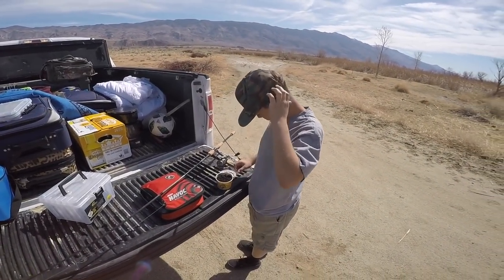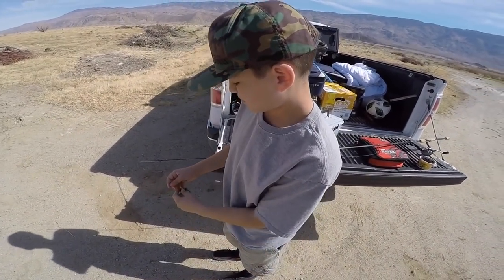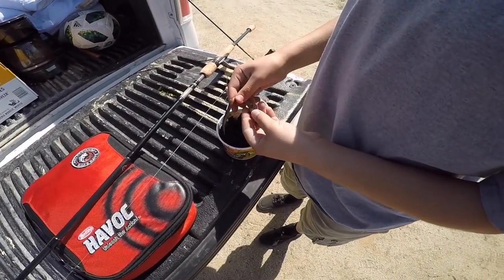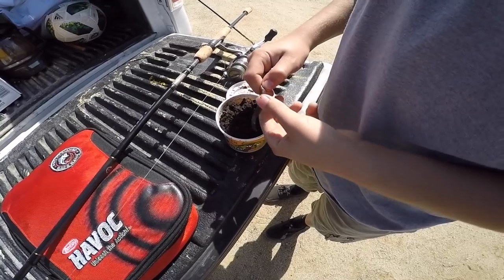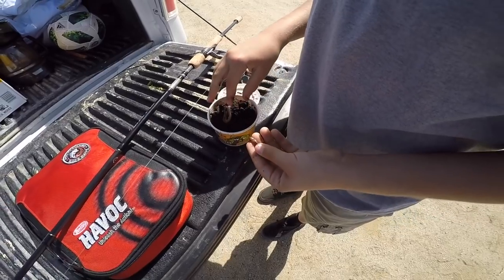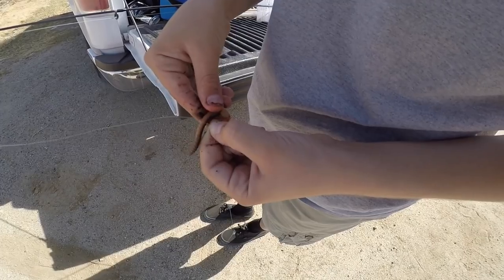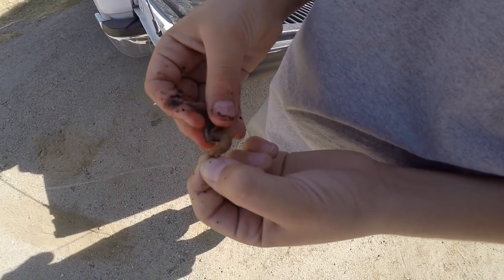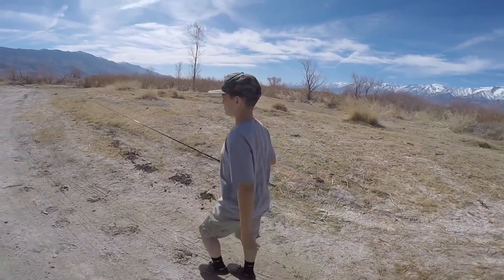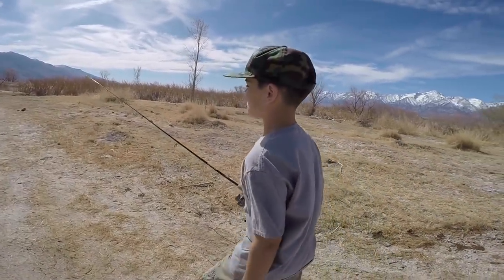You gonna throw a worm on your hook? Yeah, I'm gonna throw a worm because we saw some bluegill, so we might as well try getting one. We know the best bait for bluegill is obviously a worm. We like using night crawlers — you just pinch about an inch or two off. Just pinch it like that, line it like that, and run it along your hook. You can leave a little piece dangling sometimes to get the fish interested. You think that rig will work with the drop shot? Yeah, they usually bite anything that contains a worm.